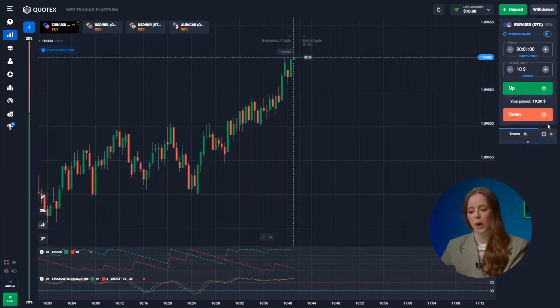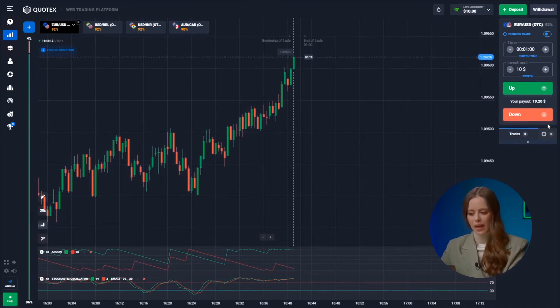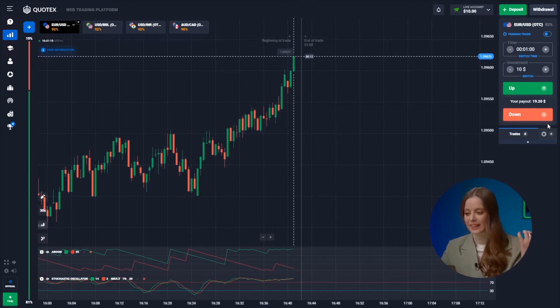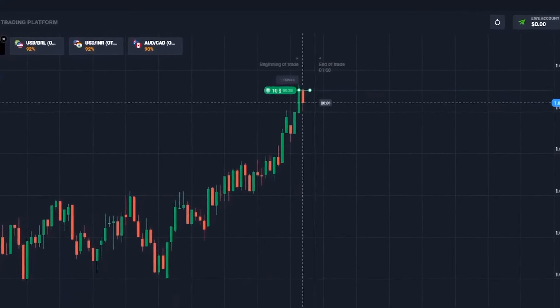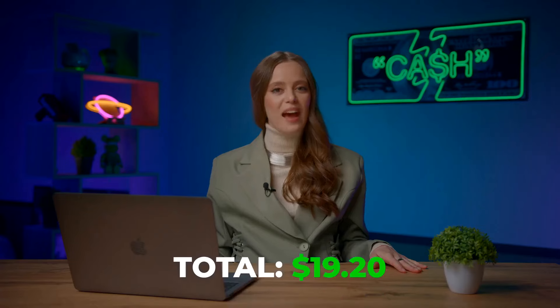Let's kick things off with the euro and the US dollar. Right from the get-go, our indicators rescue us by signaling a sideways trend. But no worries, an upward movement is on the horizon. We wait and press the up button. And yes — 90 bucks in the bank! Not bad at all!